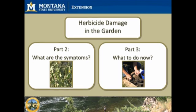Be sure to catch Episode 2, where we will discuss how to diagnose herbicide damage, and Episode 3 on what to do if herbicides are found in your garden, as well as future prevention techniques.